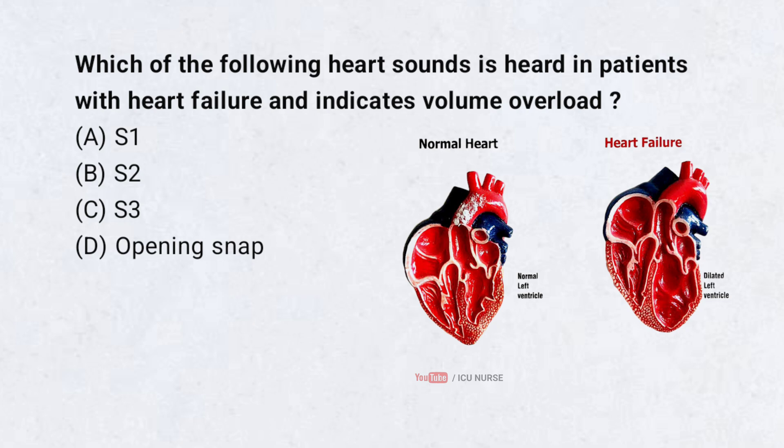Which of the following heart sounds is heard in patients with heart failure and indicates volume overload? A. S1, B. S2, C. S3, D. Opening snap. Correct answer: C. S3.